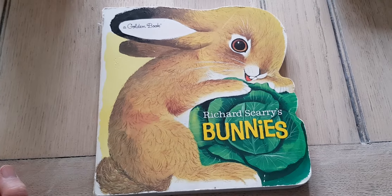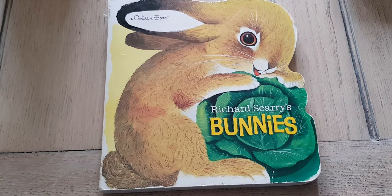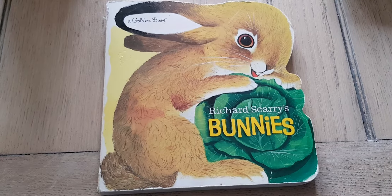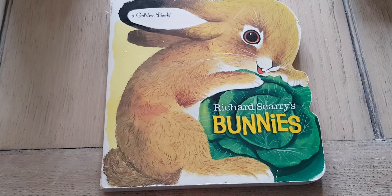Hello everyone, it's Janine from Little Munchkin Patch. It's my voice that you can hear today. With Easter approaching very soon, I thought it might be nice to read one of our favourite board books about bunnies. This one is from Richard Scarry and it's called Bunnies. I hope you enjoy it as much as I do.